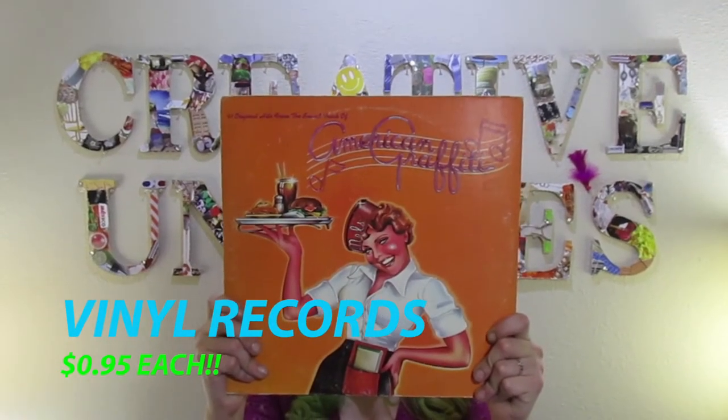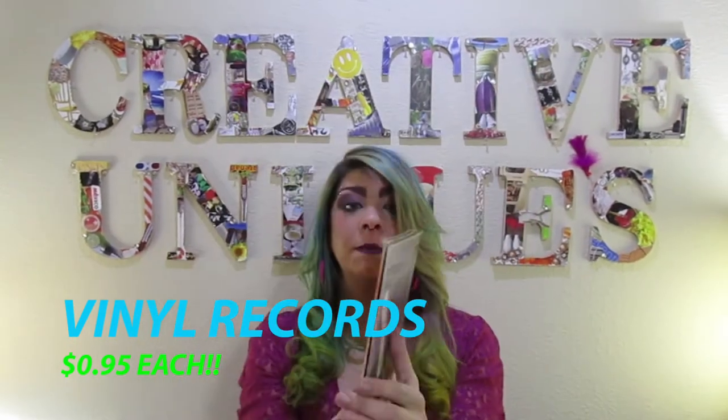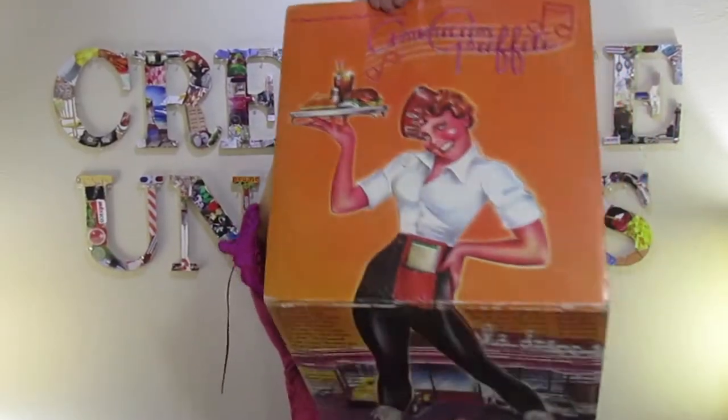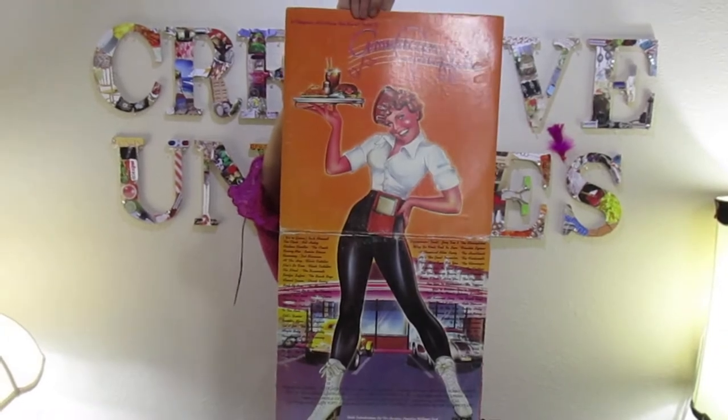American Graffiti — a two-album set for 95 cents.